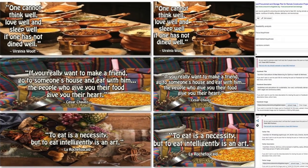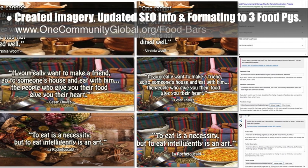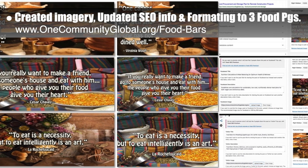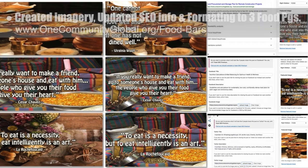The core team also worked on the food procurement and storage, sustainable food nutrition calculations, and food bars pages. We created header and social media imagery, updated the SEO information, and started standardizing the formatting.